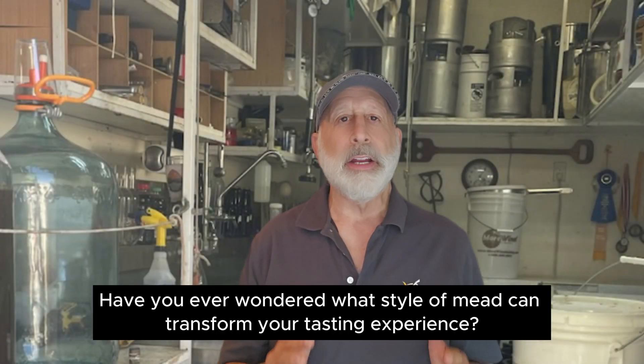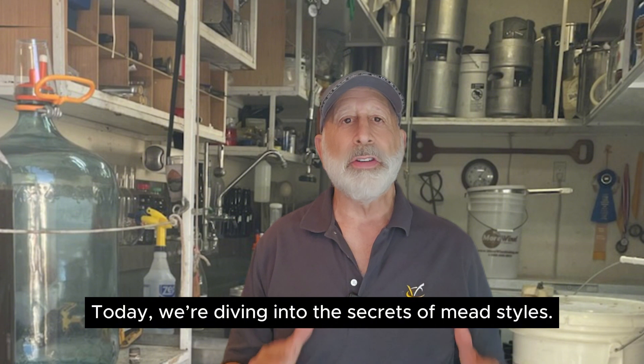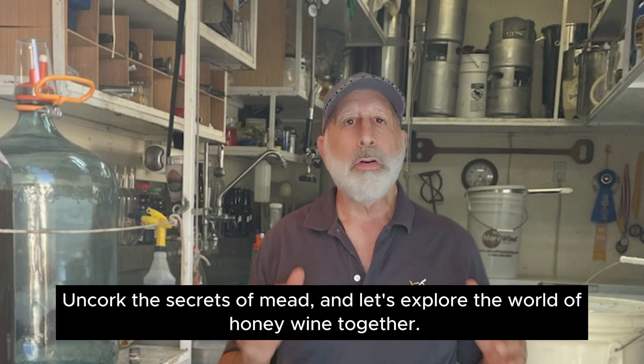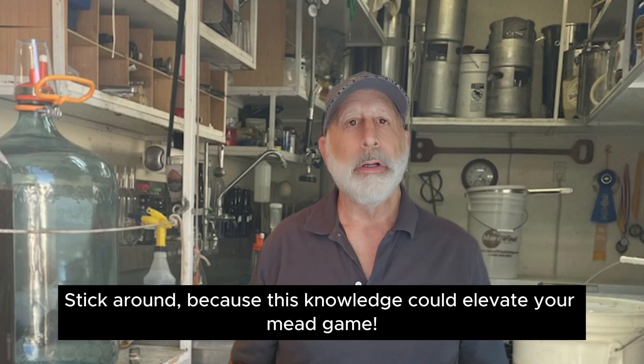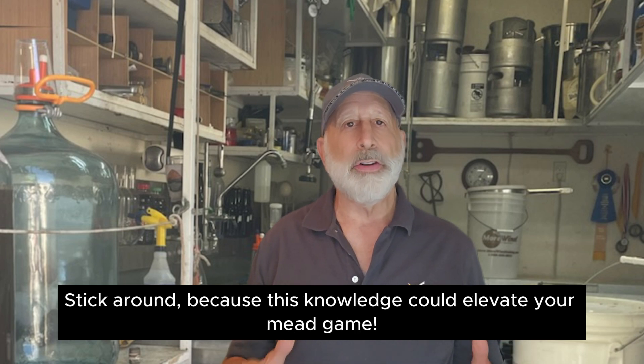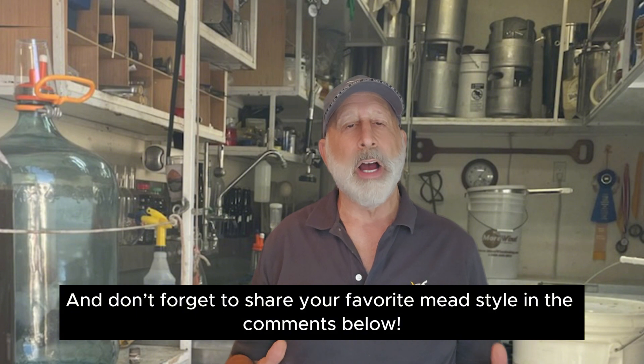Have you ever wondered what style of mead can transform your tasting experience? Today I'm diving into the secrets of mead styles. Uncork the secrets of mead and let's explore the world of honey wine together. Stick around because this knowledge could elevate your mead game, and don't forget to share your favorite mead style in the comments below.